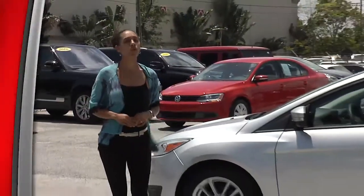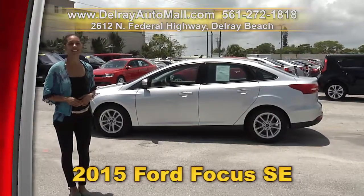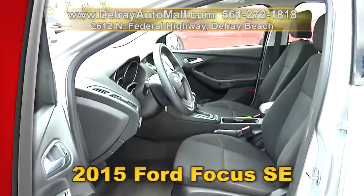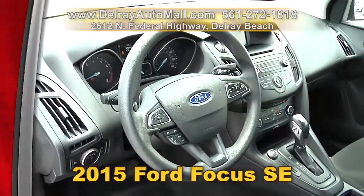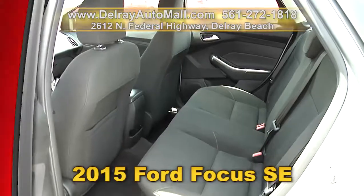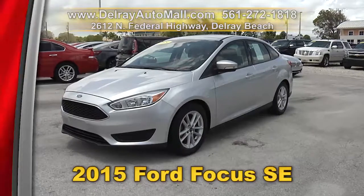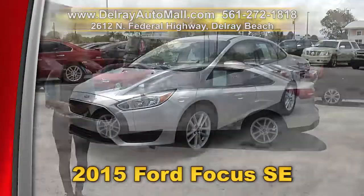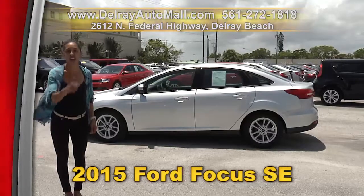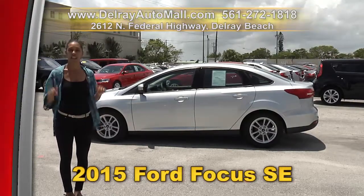We have plenty of affordable sedans that are great for a family budget, like this 2015 Ford Focus SE. It has a keyless entry system, a sunroof, Bluetooth audio streaming, MP3 playback, a multi-function steering wheel, as well as power windows, door locks and mirrors. It's well equipped with factory alloy rims, and of course it has a clean AutoCheck history and a balance of powertrain warranty. We have great financing — so as long as you work, you drive. We're located at 2612 North Federal Highway right here in Delray Beach.